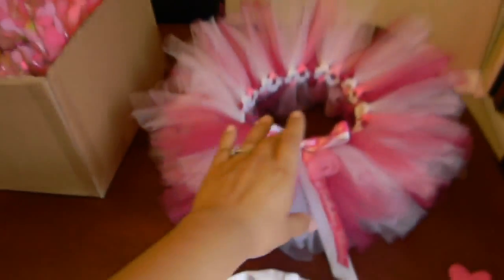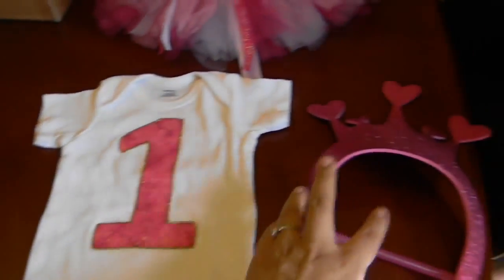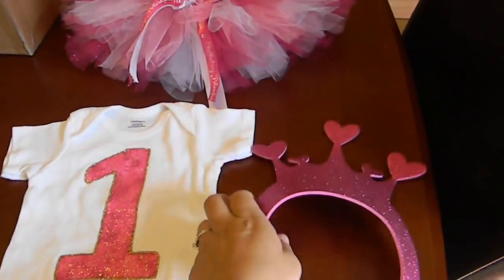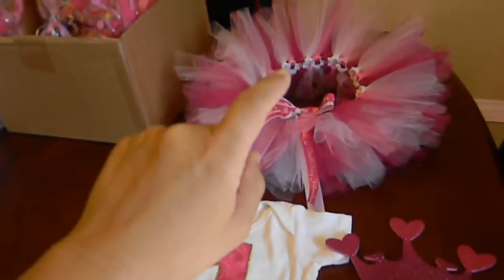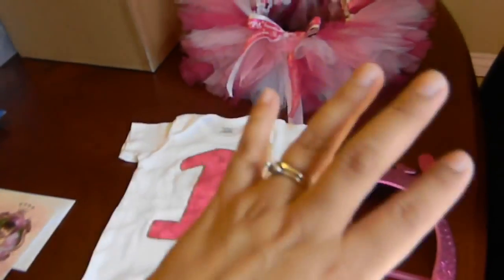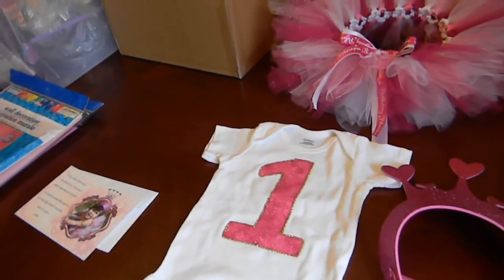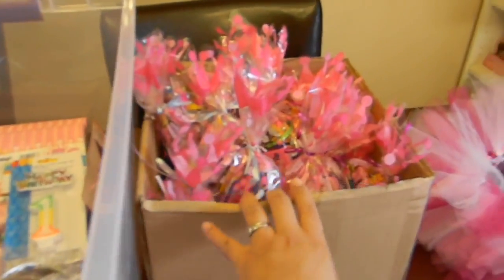And then this is her outfit. I made her skirt, her tutu, her onesie, and her tiara. I will be linking the videos — I made a video for this and a video for this, and I will be linking all the videos that I have done below if you guys want to check them out. And I made some goodie bags and I also made a video about this, and I have them ready.